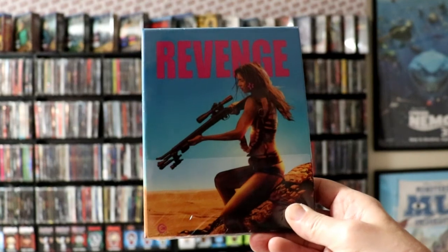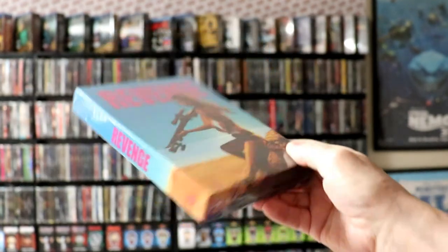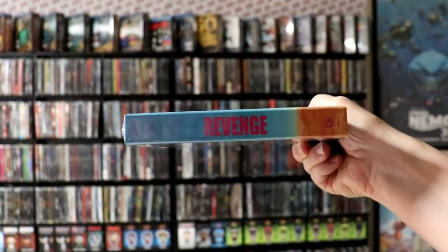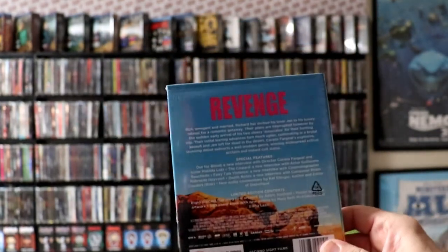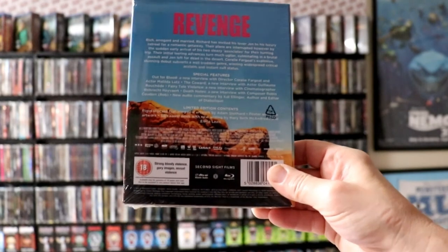Lastly is the one I've really been waiting for — it's a brand new release and it is Revenge. Revenge is a great movie from what I've heard. I do own the Blu-ray for this one but I've never actually seen it. Really nice looking packaging — very nice to have this one added to the collection.